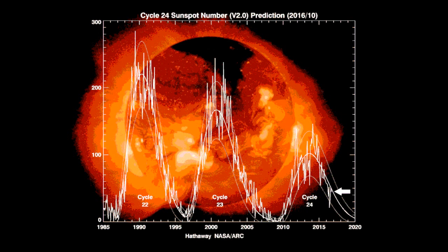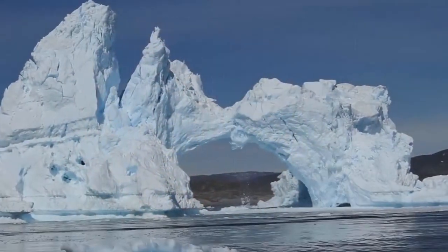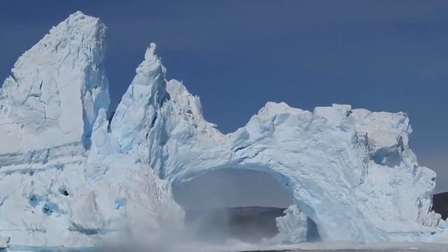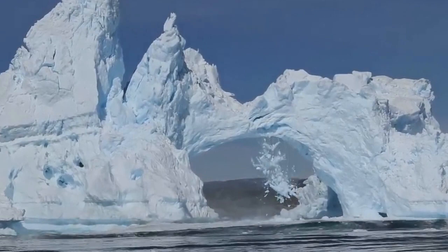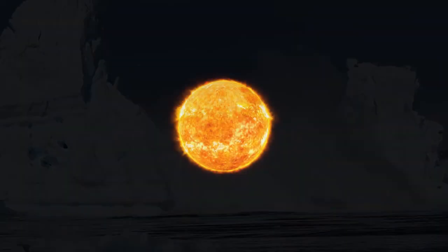Solar cycles still occur during grand solar minimum periods but are at a lower intensity than usual. Grand solar minima have shown some correlation with global and regional climate changes. Some solar atmospheric scientists relate a relationship between reductions in solar activity and periods of global cooling. The cycle known as the Maunder Minimum, also known as the prolonged sunspot minimum, is the name used for the period starting around 1645.